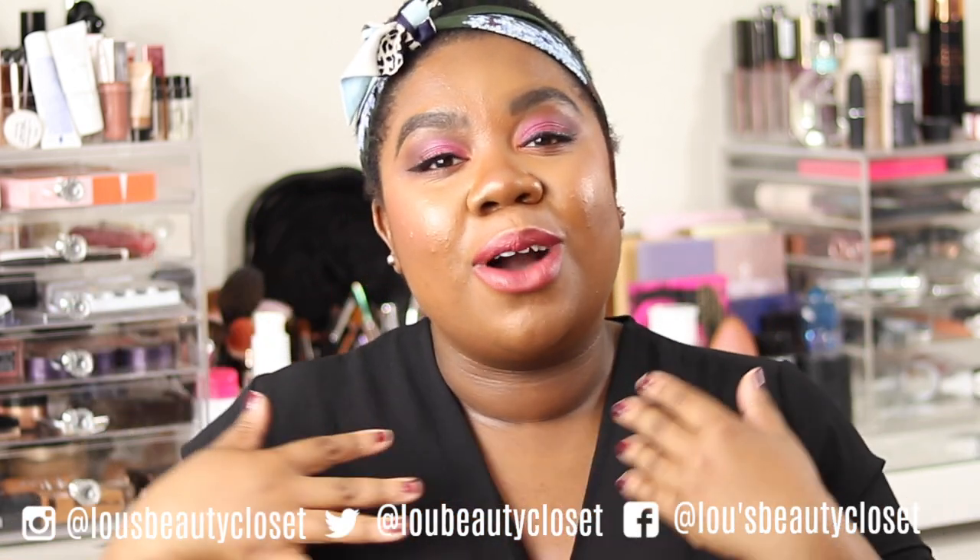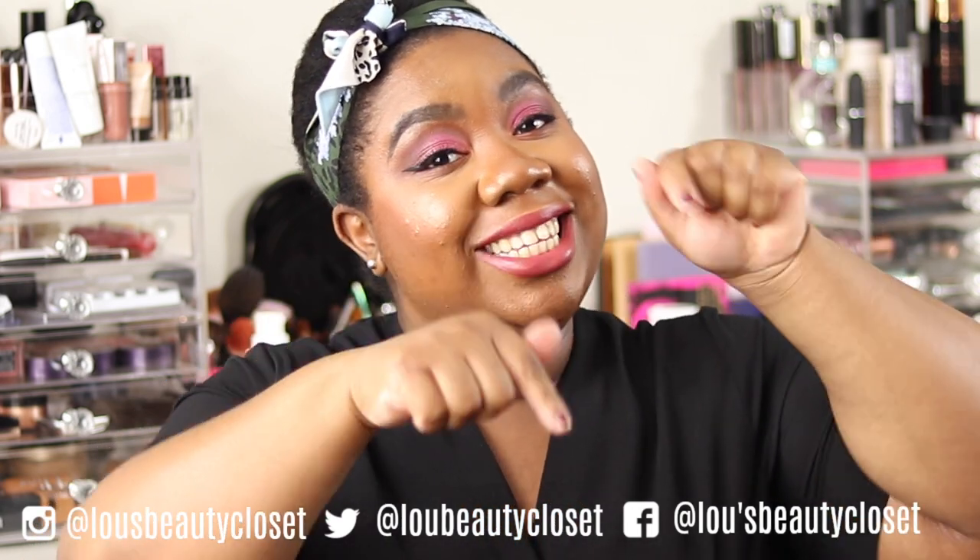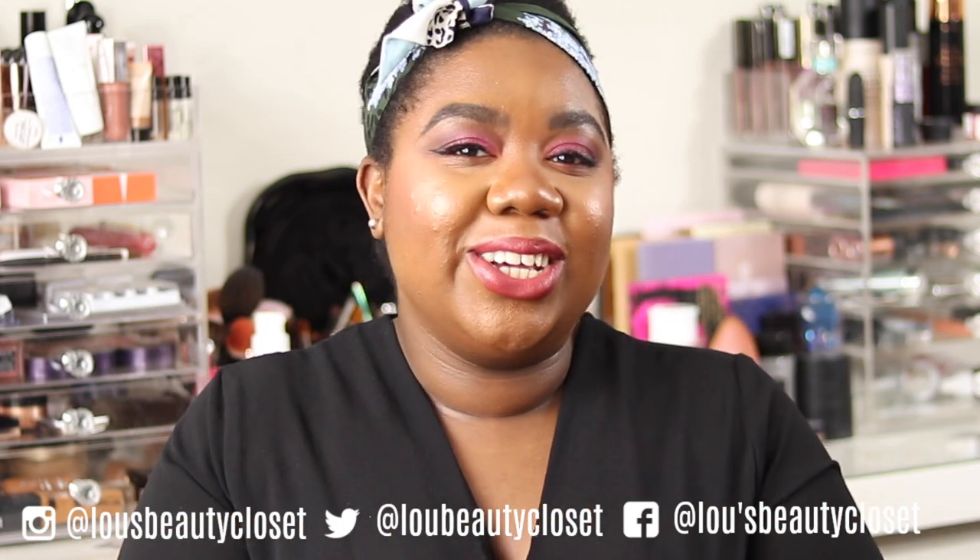If you're new, hi, I'm Lou. I post weekly beauty, luxury and lifestyle videos. Be sure to hit that subscribe button down below and ring the bell so you don't miss a video.